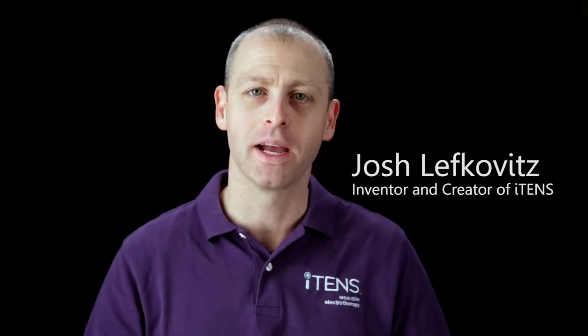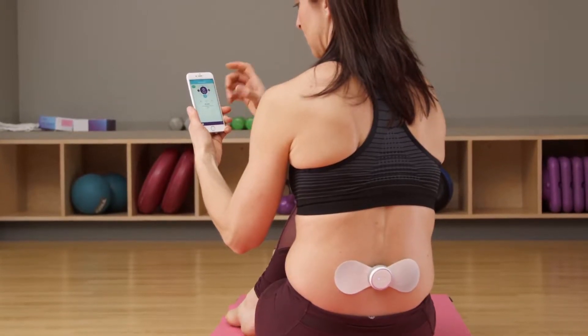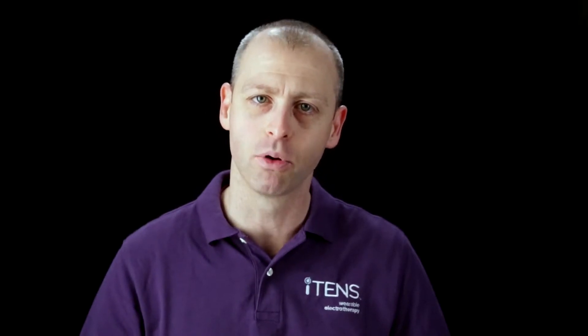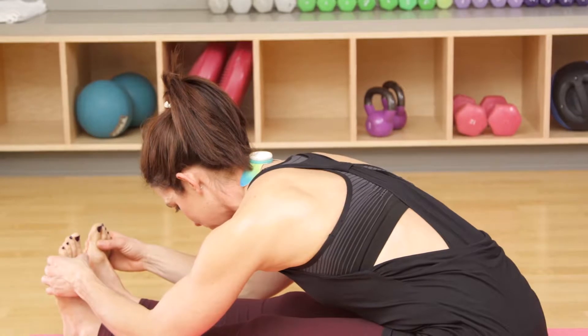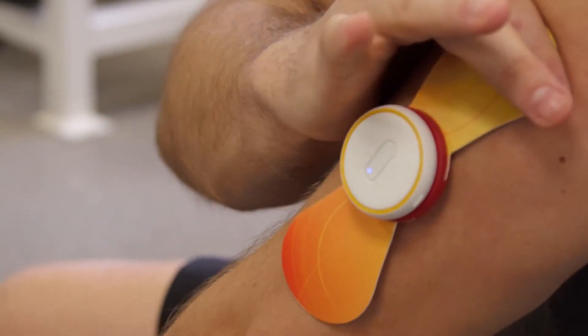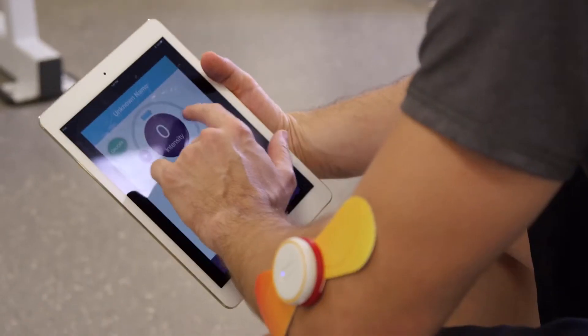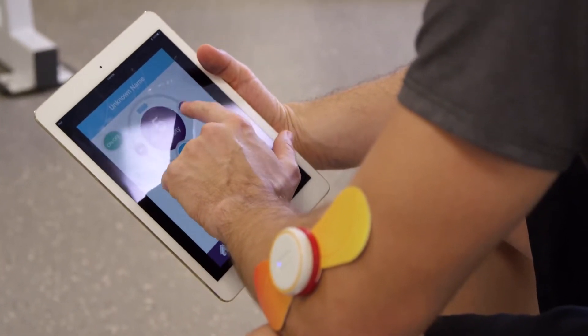Hi, my name is Josh Lefkowitz with iTens. iTens is the world's first FDA-cleared TENS device that works with your iPhone or Android device. TENS is a technology that's been around since the 70s. It's a proven medical device technology that sends tiny electrical signals through your skin to your nerve endings to intercept pain signals from reaching the brain. It also works by stimulating your body's own natural pain-fighting chemical called endorphins.